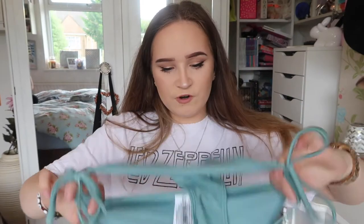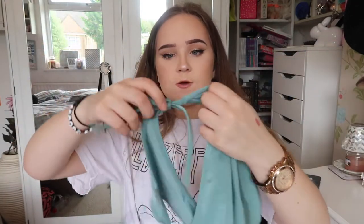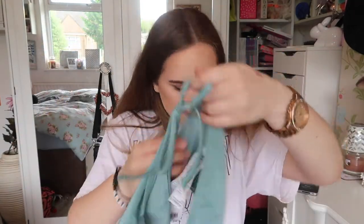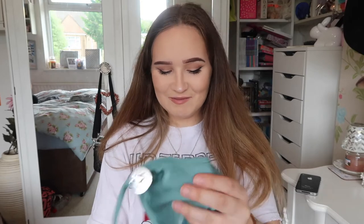Next, from Forever 21 I got this seafoam greeny type of bikini and it just ties on the sides, and then it comes with a matching triangle bikini top.